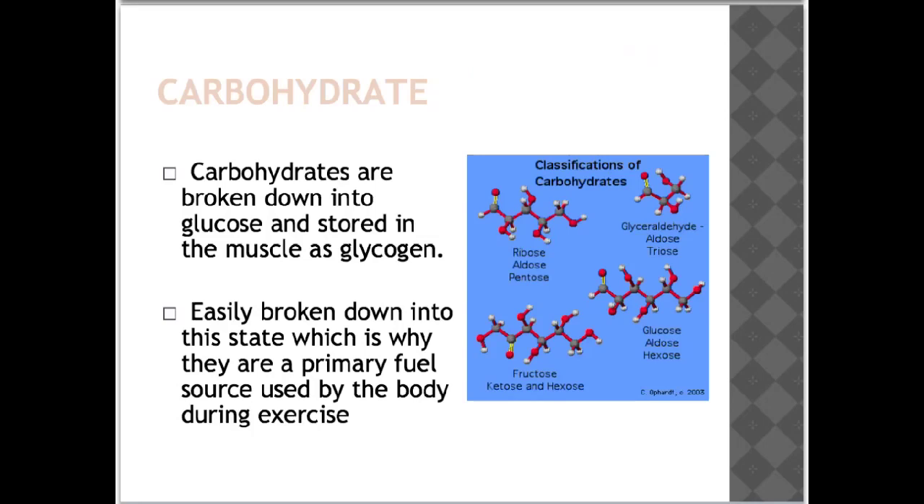Examples of good carbohydrates include vegetables, beans, fruit and whole grains such as those found in breads and pasta. There are also bad carbohydrates, considered bad because they are broken down by the body too quickly to provide an adequate source of nutrients, vitamins or energy.